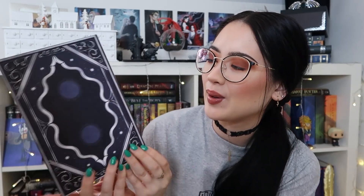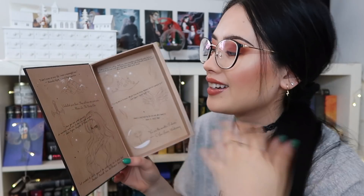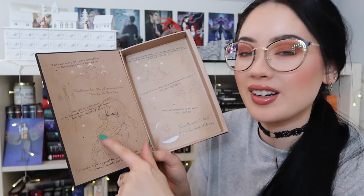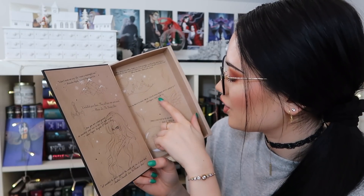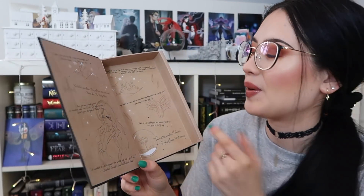I love this even more. It says volume two and when you open it — it has heaps of different quotes. 'I don't want an easy life, I want a meaningful one' — Natasha Nyan, Ghost of Paper and Fire. Then it has The Young Elites, Daughter of Smoke and Bone, Even the Darkest Stars, Rebel of the Sands, Shadow of the Fox, End of Days, and Winter Song. I love all these illustrations and the quotes.